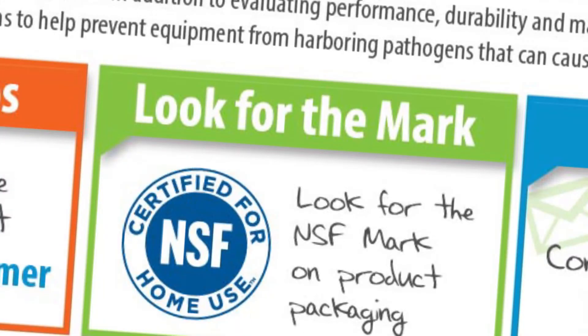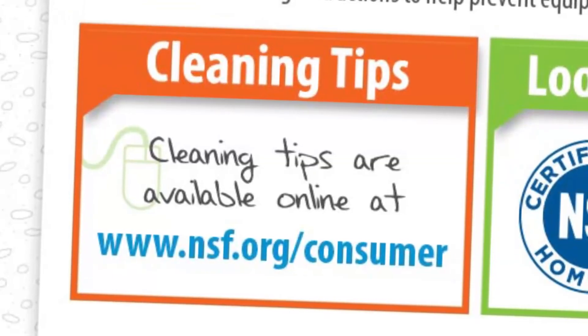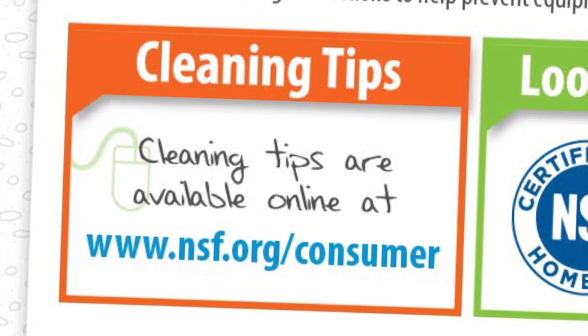Be sure to look for NSF certified products with this mark to make sure items can be cleaned well enough to prevent germs from accumulating. Detailed cleaning instructions for kitchen items included in the study are available at NSF.org/consumer.